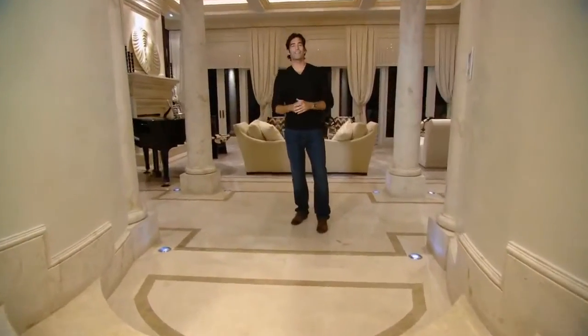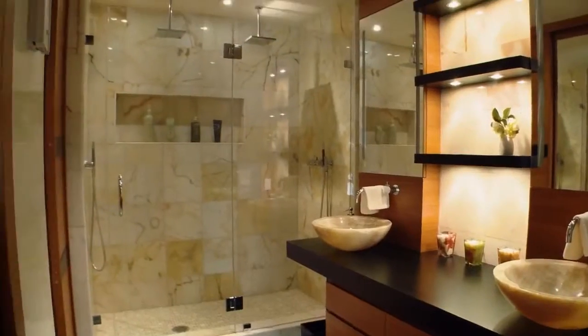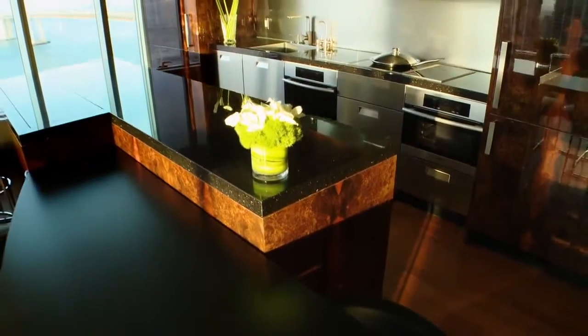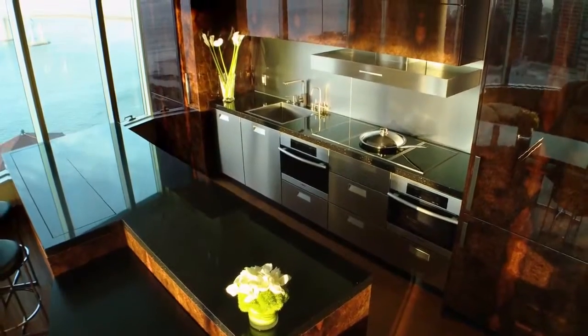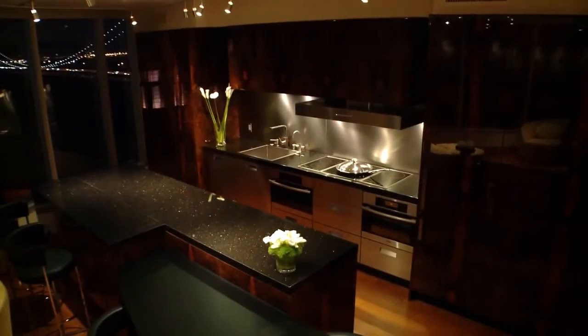Our next stop takes us to San Francisco, where this million-dollar room proves that luxury comes in small packages. The room I consider to be the million-dollar room is the kitchen — a million-dollar kitchen because of the materials and the technology integrated into it. What we came up with was something so innovative, so far beyond what the client originally imagined. We opened their world to what is possible using modern technology.